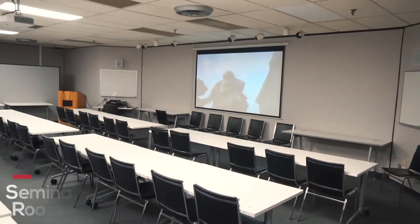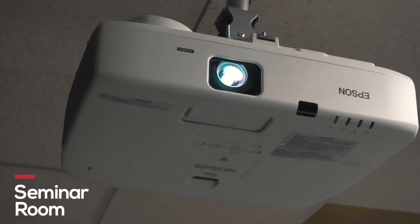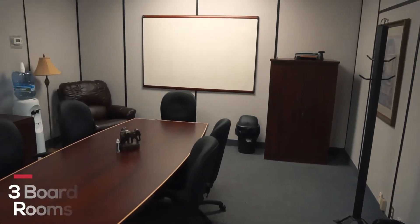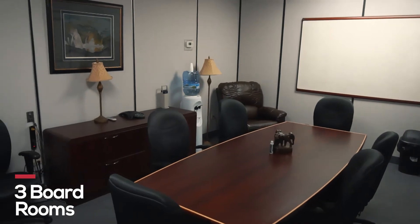Our seminar room includes classroom style seating and is perfect for all your corporate events, presentations and more. The Durham Corporate Centre has three boardrooms. These rooms are fully equipped with audio visual, whiteboard, and flipchart for all your corporate needs.